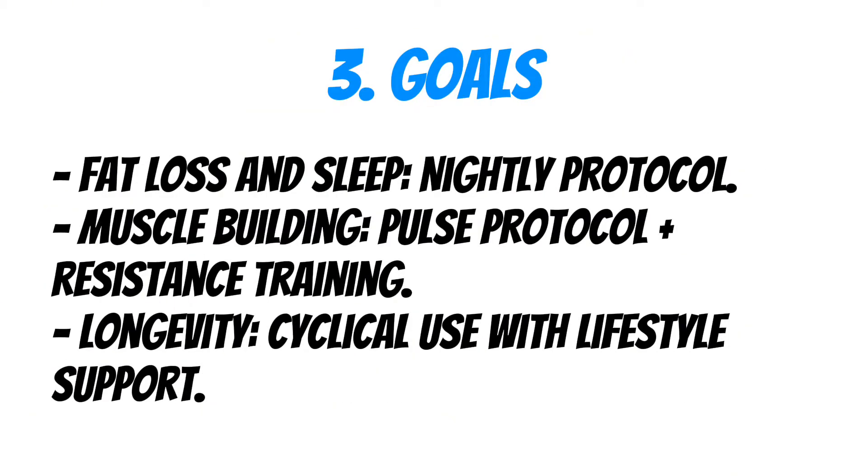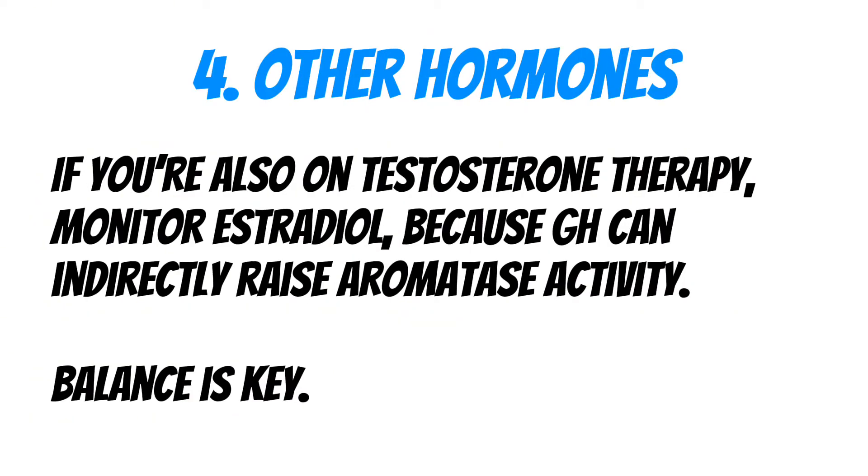By goals — fat loss and sleep: nightly protocol; muscle building: pulse protocol plus resistance training; longevity: cyclical use with lifestyle support. By other hormones — if you are also on testosterone replacement therapy, monitor estradiol because growth hormone can indirectly raise aromatase activity. Check labs periodically, as hormonal balance is key to getting the best results.